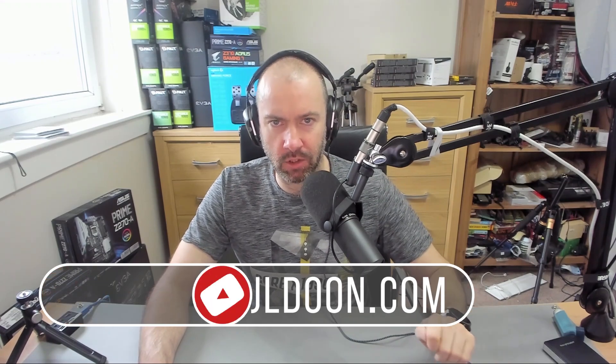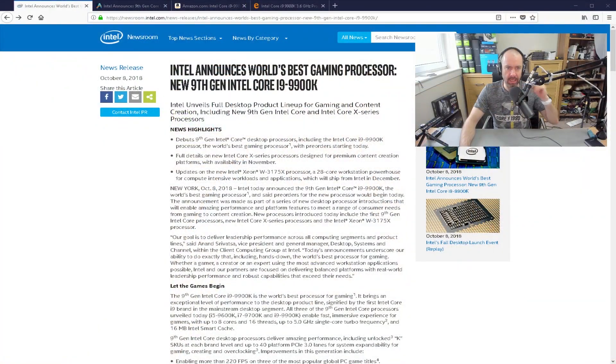Yesterday, Intel announced their 9th generation of CPUs. They announced the i9-9900K, the i7-9700K and the i5-9600K. They're touting the i9-9900K as the world's best gaming processor.